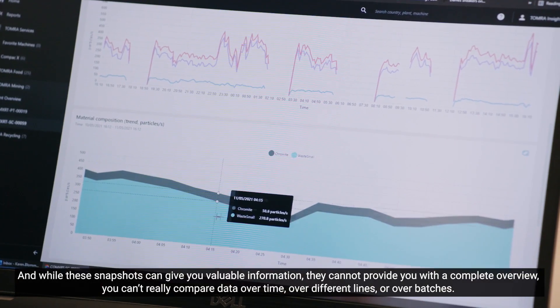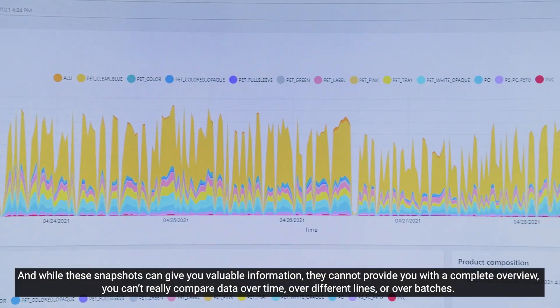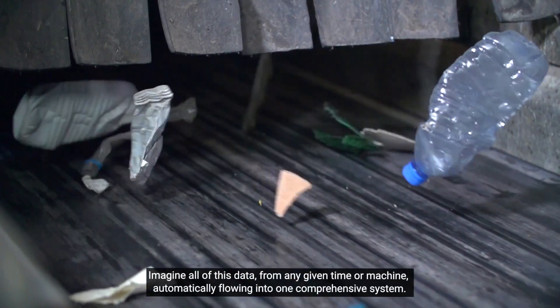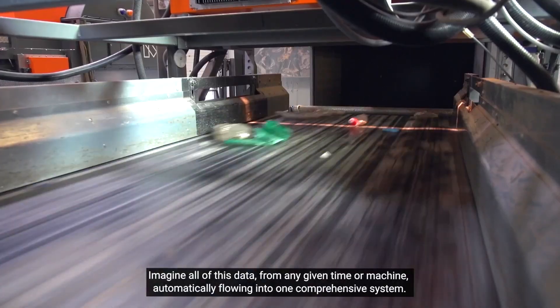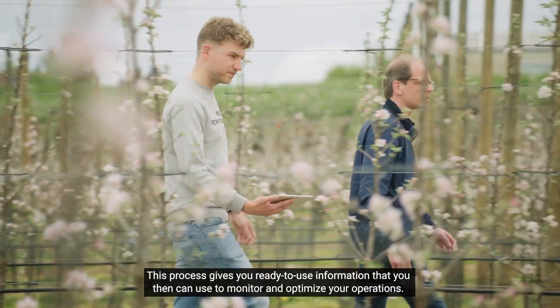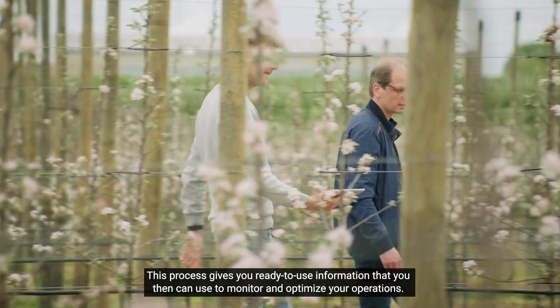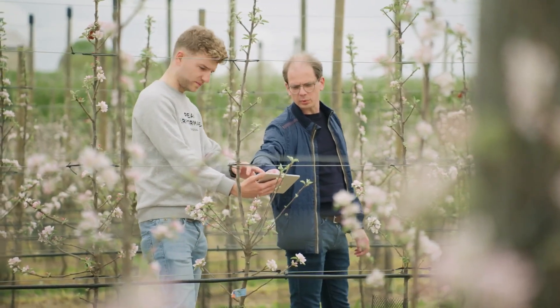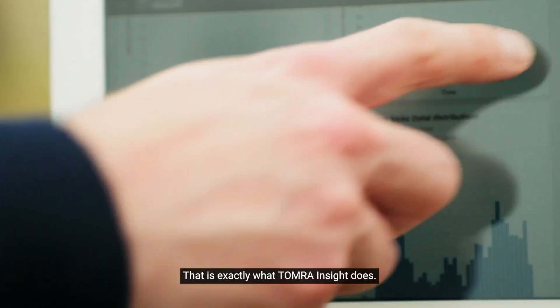You can't really compare data over time, over different lines, over batches. Imagine all of this data from any given time or machine automatically flowing into one comprehensive system. This process gives you ready-to-use information that you can then use to monitor and optimize your operations. And this is exactly what Tomra Insight does.